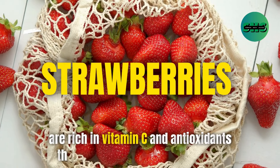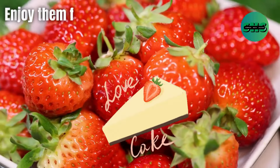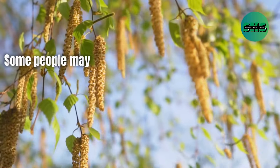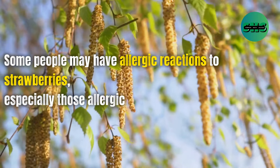56. Strawberries are rich in vitamin C and antioxidants that support your immune system. Enjoy them fresh, in smoothies, or as a topping for your desserts. Some people may have allergic reactions to strawberries, especially those allergic to birch pollen.